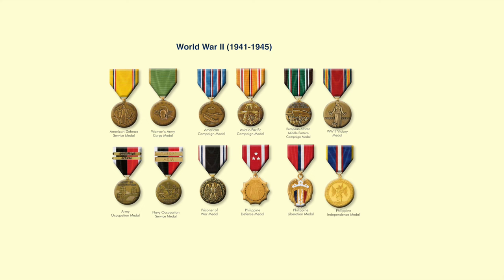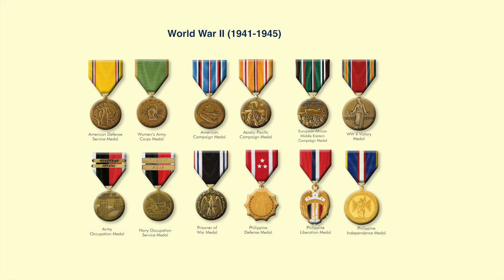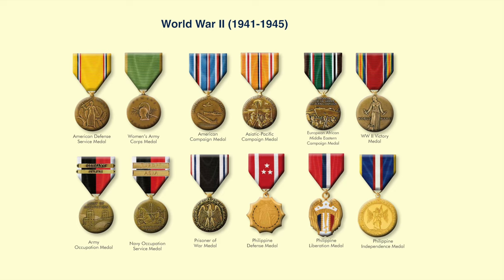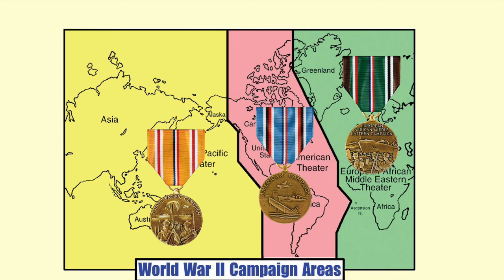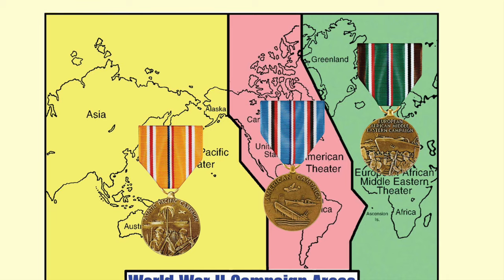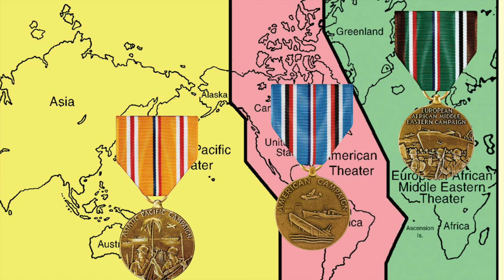Now we're going to take a quick review of all of the campaign and service medals that a World War II veteran would have had the opportunity to earn, depending on where they served. If you want more detail, there's a complete video available on Veterans Medals Workshop. Almost all the material you see comes from one of our books — especially Military Medals of America, which covers everything from the Revolution to the Global War on Terror, available on Amazon. At the beginning of World War II there were three major campaign areas: the Pacific Theater with the Asiatic Pacific Campaign Medal, the American Theater with the American Campaign Medal, and the European African Middle Eastern Campaign Medal.